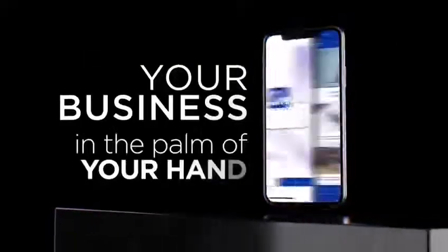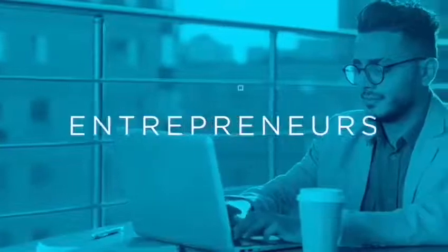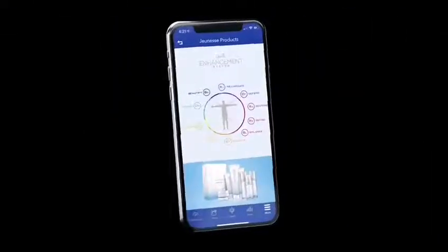J-Mobile by Jeunesse — your business in the palm of your hand. Created for busy on-the-go entrepreneurs, the award-winning J-Mobile app is your direct link to Jeunesse and the world around you.